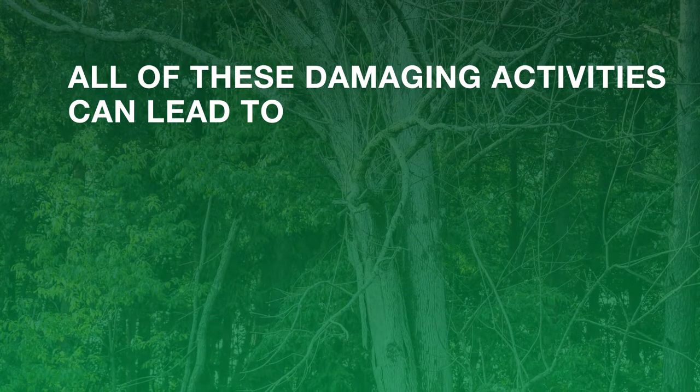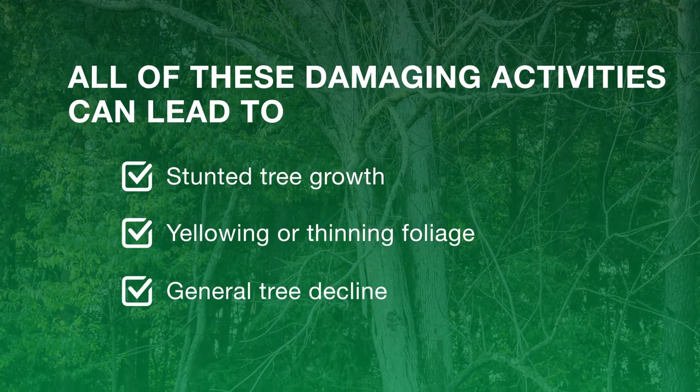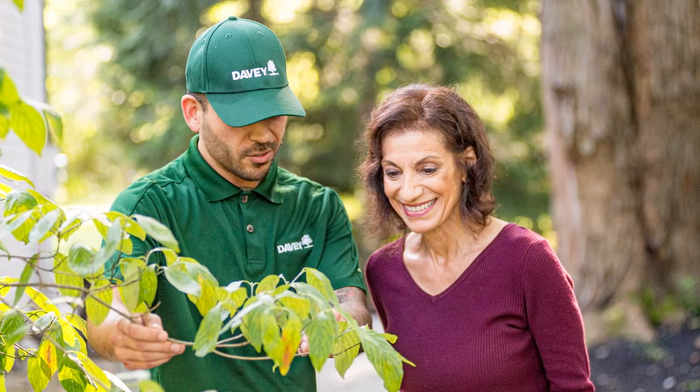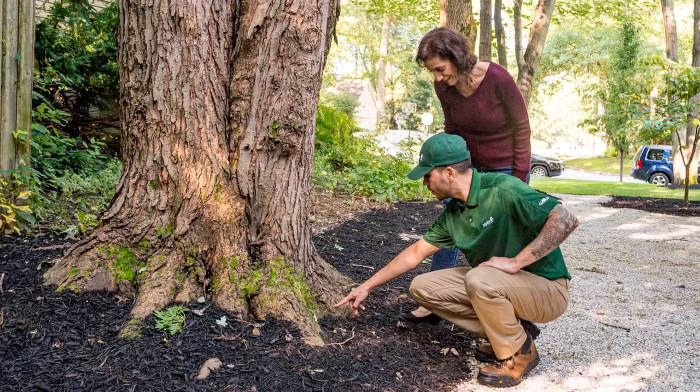All of these damaging activities can lead to stunted tree growth, yellowing or thinning foliage, and general tree decline. While some problems are minor and can be cleared easily, others may reveal bigger problems that need a treatment program to eradicate.